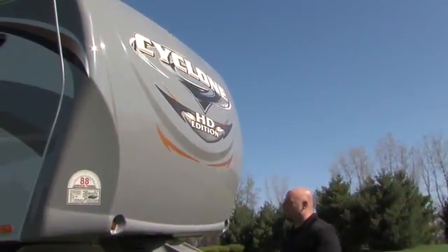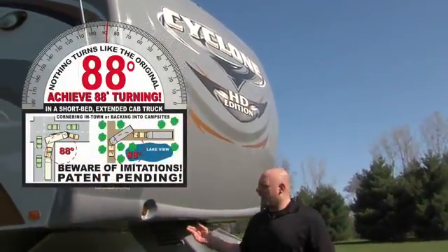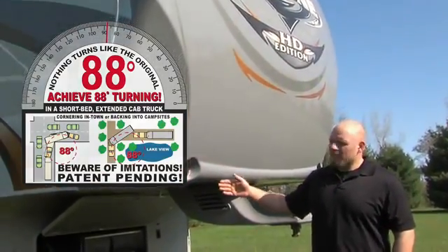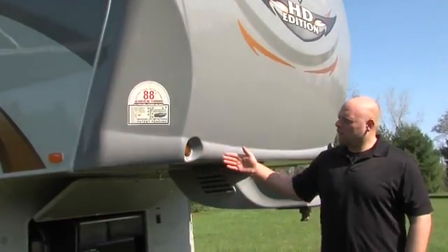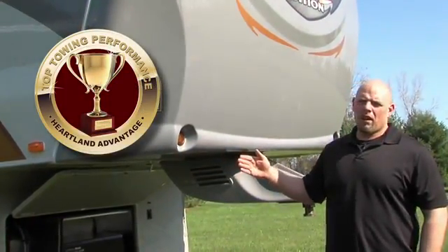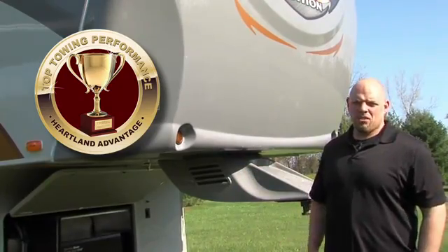The first thing you're going to notice on the Cyclone is our very aerodynamic front cap. It actually has our patent pending 88 degree turning radius. How we achieve this is we actually cut 45 degree angles out of the frame and mold the cap around that. This gives you a much tighter turning radius, eliminating the need for a sliding hitch.